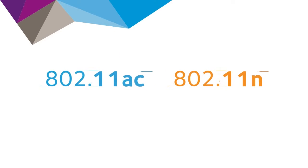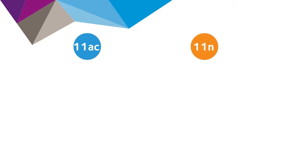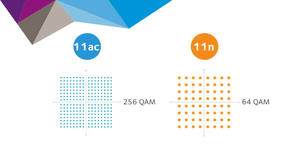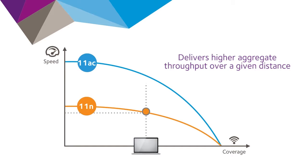That additional throughput is just one of the benefits of using 802.11ac over 802.11n. 802.11ac is more robust against interference, being 33% more efficient than 802.11n, and provides better data rates at any given range than 802.11n.